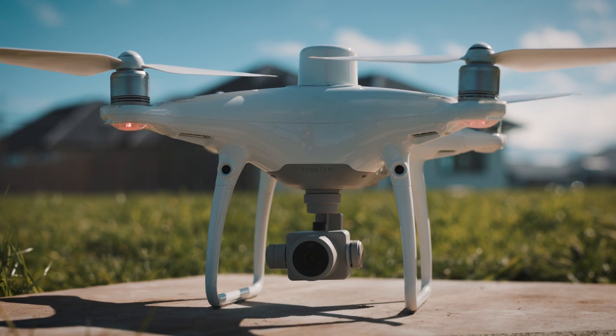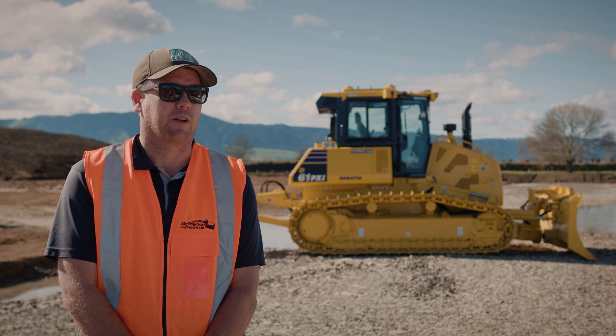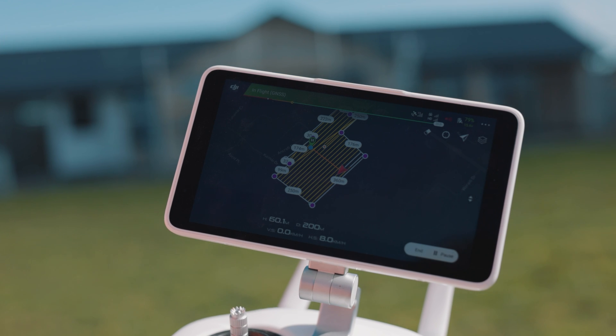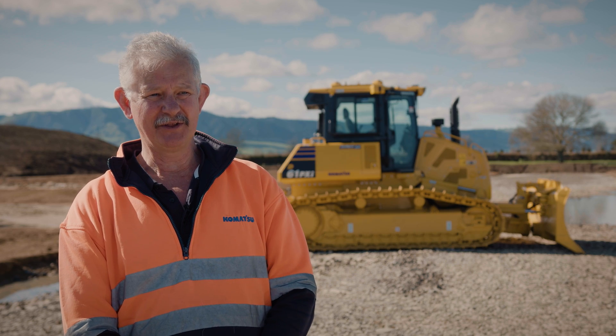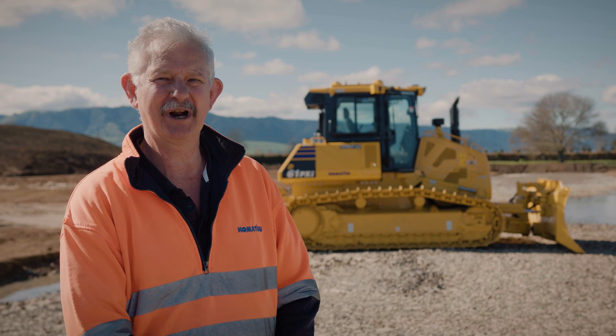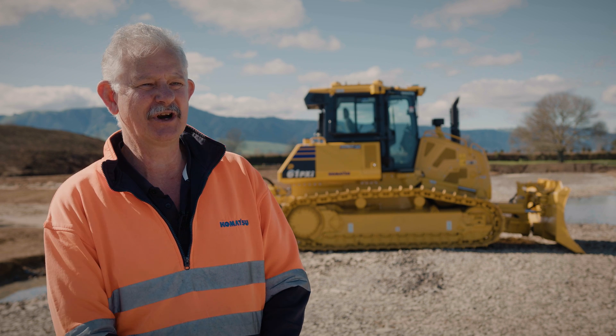We use the drone application quite a bit with smart construction — a lot for our estimation and pricing and calculating volumes. Today I'll be doing a drone survey for McPherson; I do that mainly once a month and they calculate volume between the last month and this month for end-of-month claims. That gives us a good look at everything on site and shows where we've got to do most of our work. Between the drone surveys and the machines, survey cost alone will save a tonne of money.